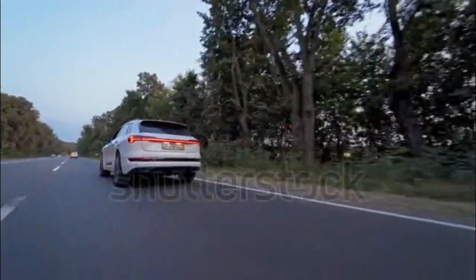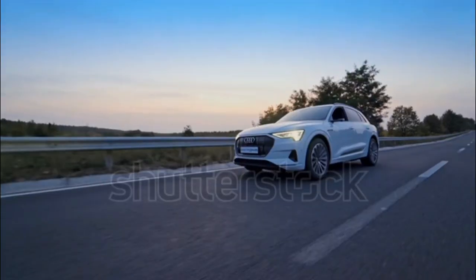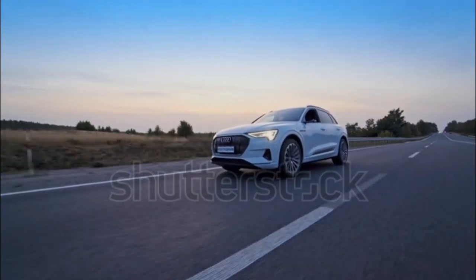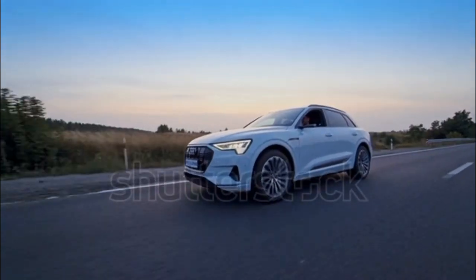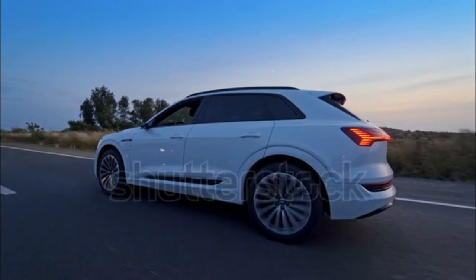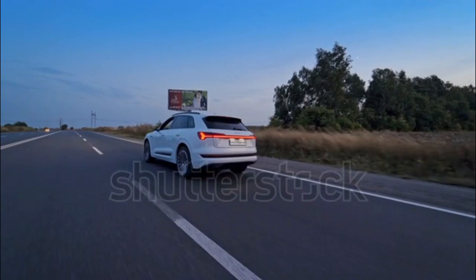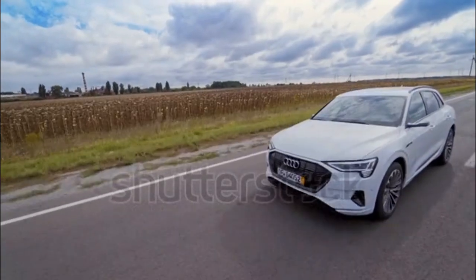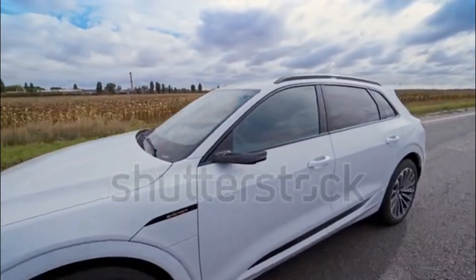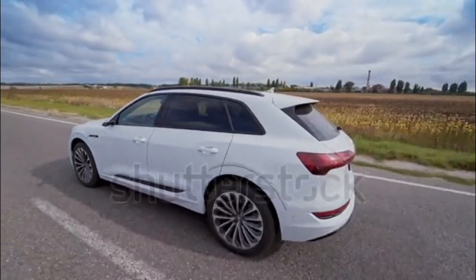The 2022 e-tron earned IIHS's Top Safety Pick Plus designation, the Institute's highest accolade. From the NHTSA, it earned a 5-star overall safety rating, the best possible score. Standard driver assist and active safety features include front and rear automatic emergency braking, rear cross-traffic alert, lane departure warning, blind spot monitoring, and automatic high beams. Adaptive cruise control and lane keep assist are optional or included depending on trim.